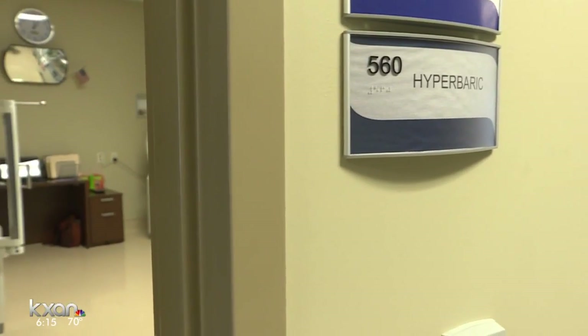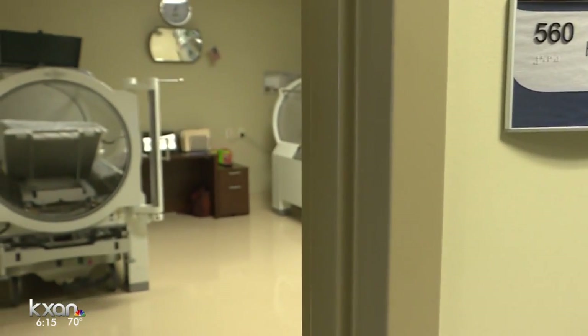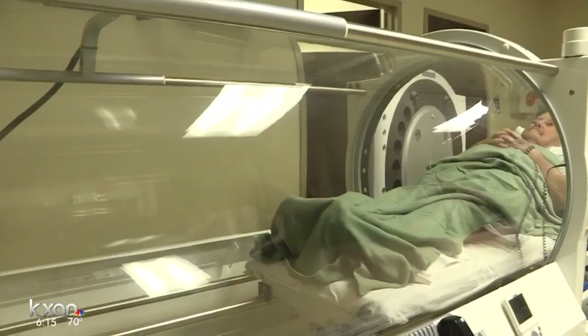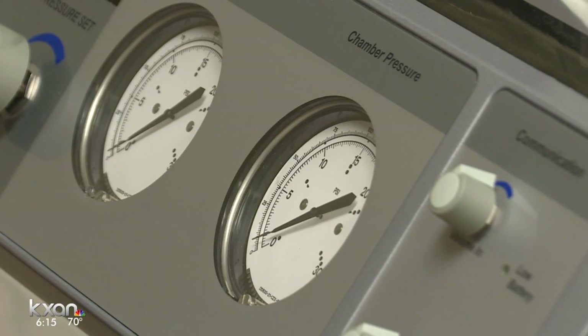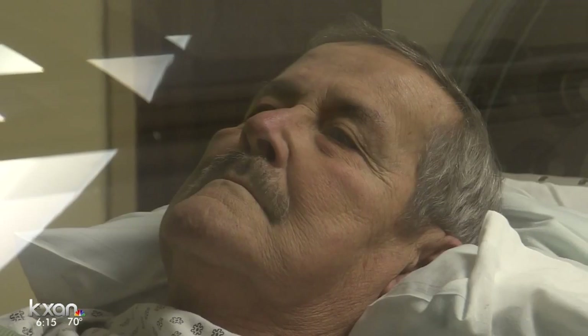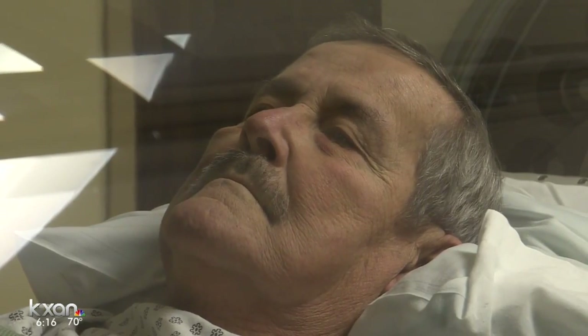He said, "If you were my dad, I'd recommend taking off the two toes before we lose half a foot or a foot." After the surgery, doctors used hyperbaric oxygen therapy to help heal the wounds. Atmospheric pressure is increased and controlled, and patients breathe in 100% oxygen, enhancing the body's natural healing process. It helps get oxygen to the level of the tissue, and it also helps stimulate something called angiogenesis, which is growing new blood vessels — and that is invaluable.